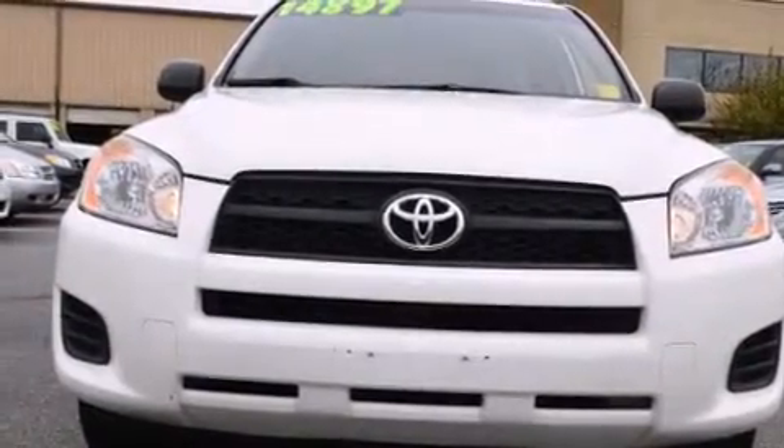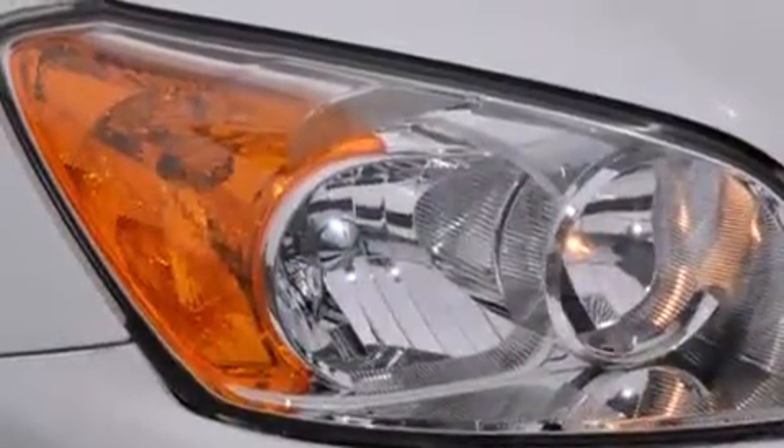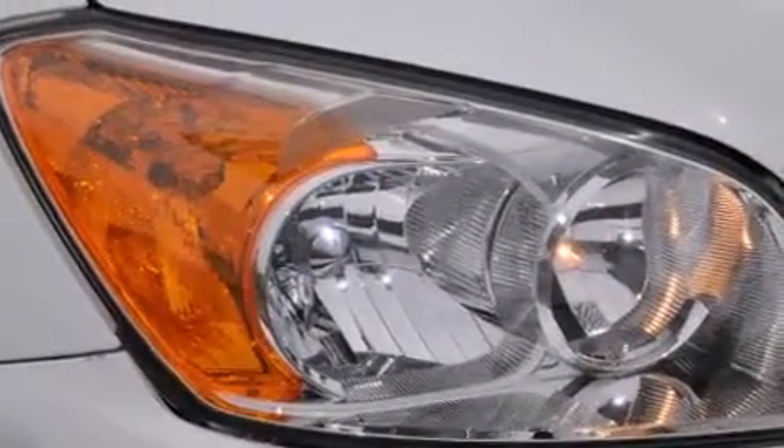You're going to love the 2010 Toyota RAV4. Under the hood, you'll find a four-cylinder engine with more than 170 horsepower, providing a smooth and predictable driving experience.